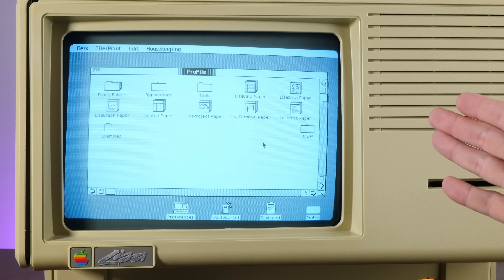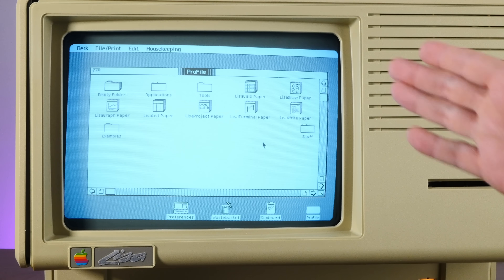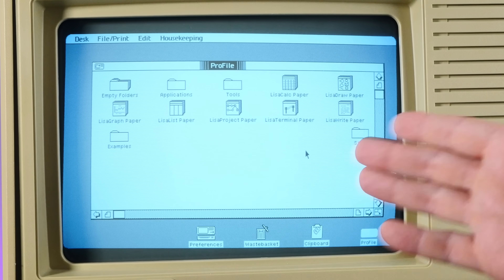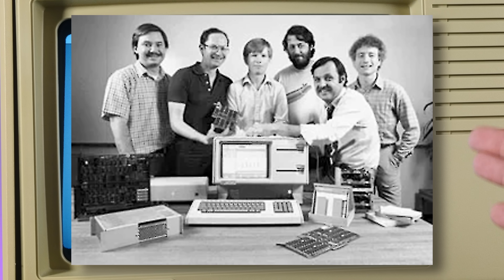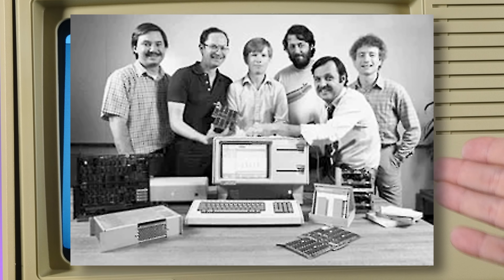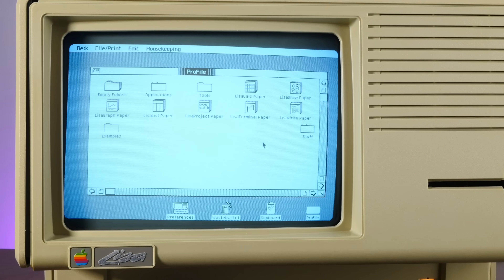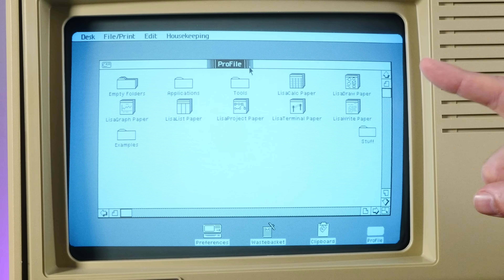The thing to remember about Lisa OS is that when it was released, there really weren't any other graphical operating systems like this. The desktop metaphor, drag and drop, files, icons, folders — Apple's engineers were kind of figuring this out as they went. Many of the concepts we take for granted today started in the Lisa OS. Of course, there are some quirks. For example, the Lisa OS takes the desktop metaphor to an extreme.